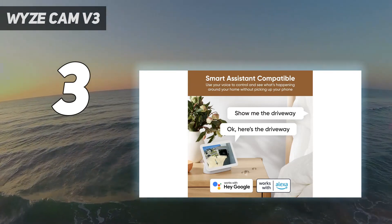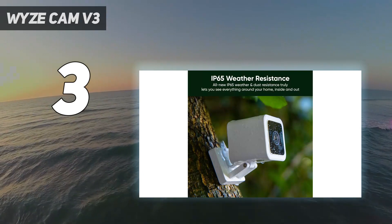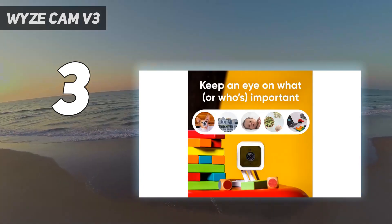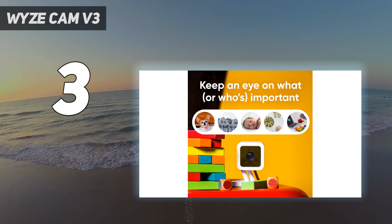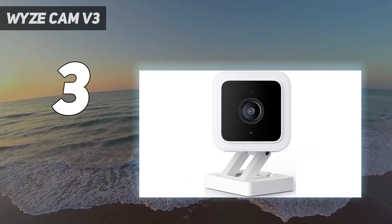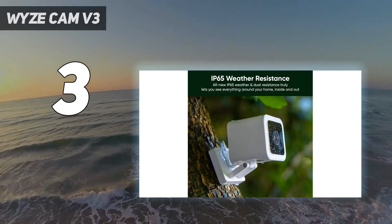That said, it requires a power outlet rather than a rechargeable battery, which may limit outdoor use depending on your setup. However, if you're not willing to pay for a monthly subscription, you'll miss out on person detection. And on test, we found it unreliable when detecting unusual sounds and motion.